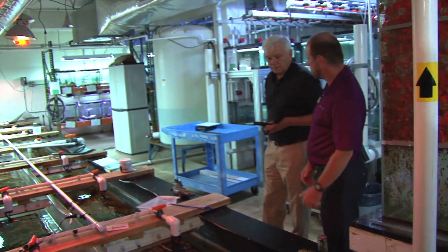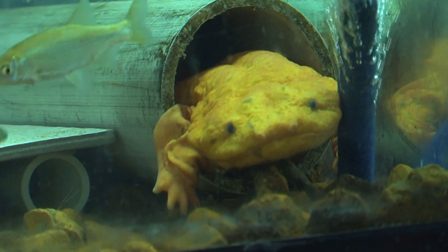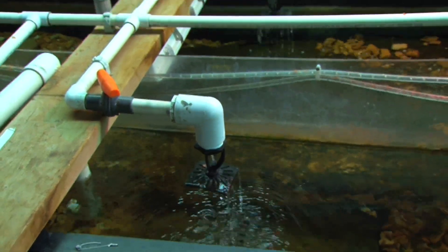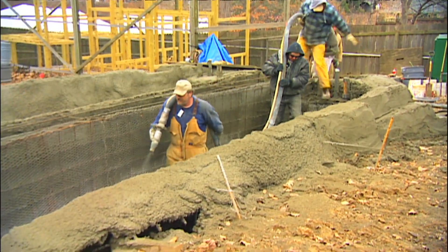The zoo started with an indoor stream. The males and females were doing their jobs, but the eggs just weren't getting fertilized. Every year the zookeepers would adjust this or that, but still no babies.